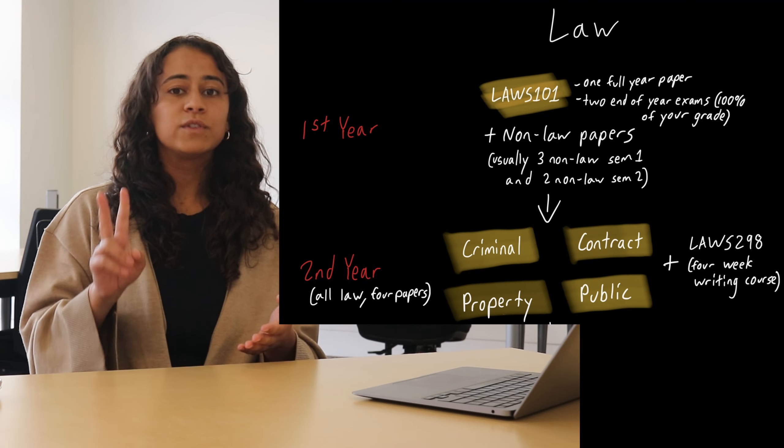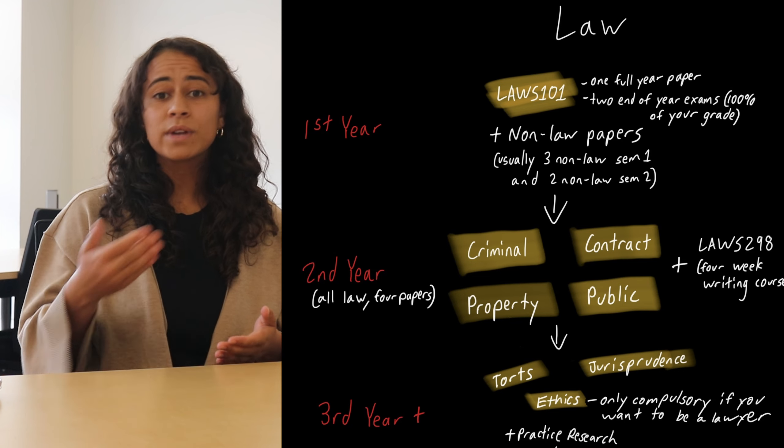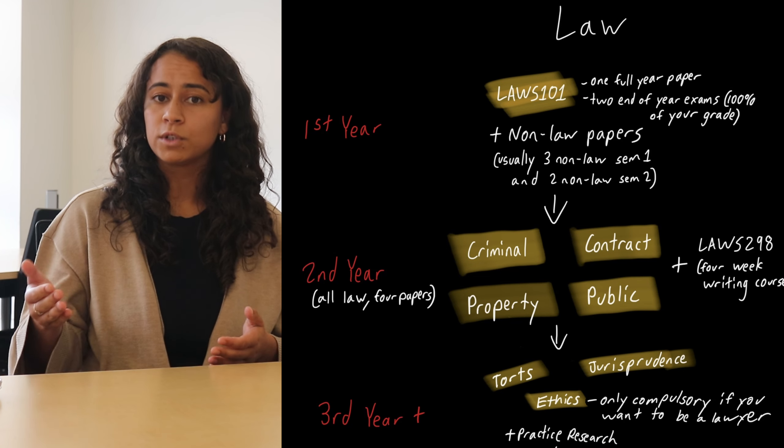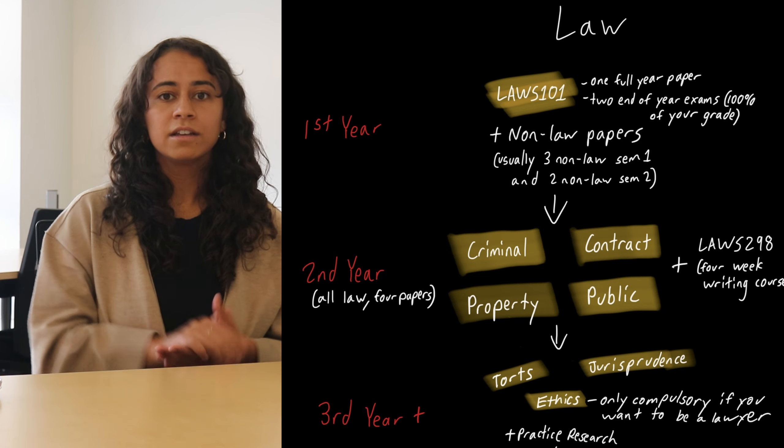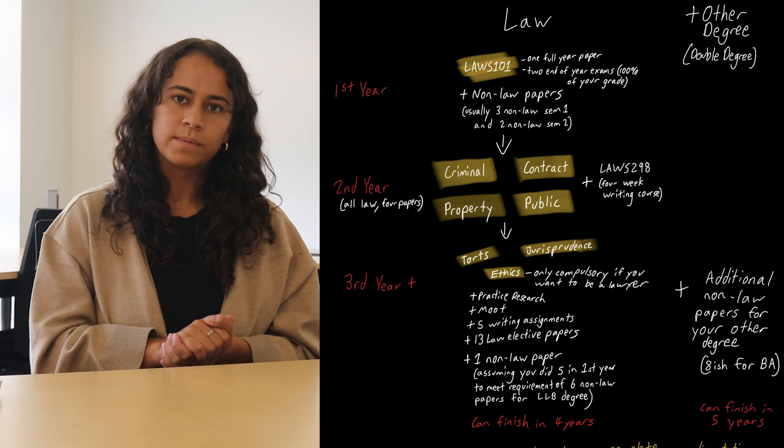After you're through your second year, you have two compulsory papers left: torts and jurisprudence. There's also ethics, which is compulsory if you want to be a lawyer, which not everybody does. Along the way, there are a few extra assignments and research programmes that you have to do.